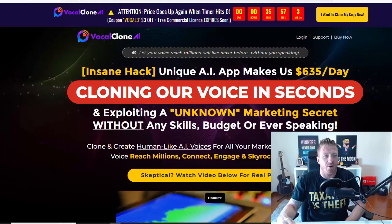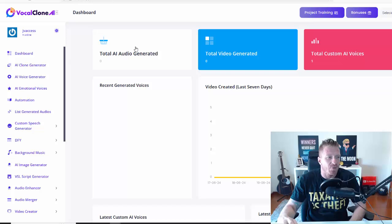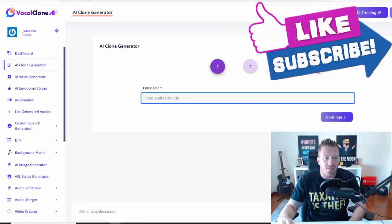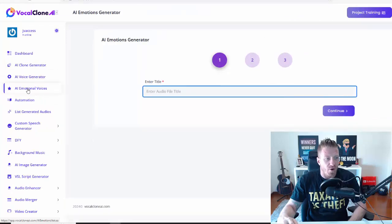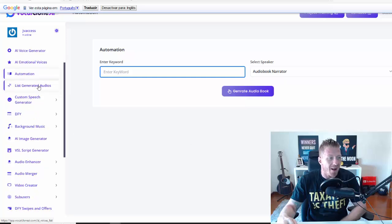Let's go to the members area. As you can see, I'm on the dashboard — we have total audios generated, total videos generated, total custom AI voices. This is where you control everything. Then we have the AI clone generator, which works in three steps just like on the sales page. We also have the AI voice generator and AI emotional voices, three steps each. Then we have automation — here you just enter a keyword and add a speaker: narrator, scientist, doctor, tech expert, etc.